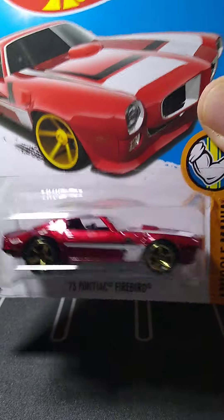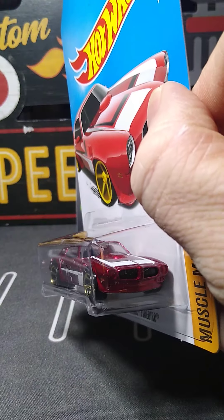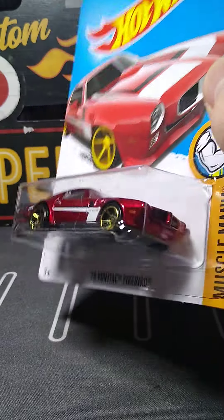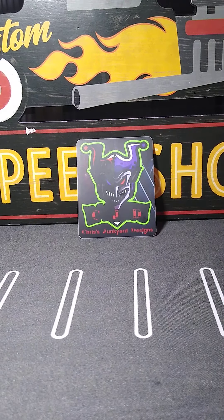And here's another one in purple — which is really sweet. That is an awesome metallic purple color. Beautiful rim choice on this one. Really really like this one. Great job on this one.